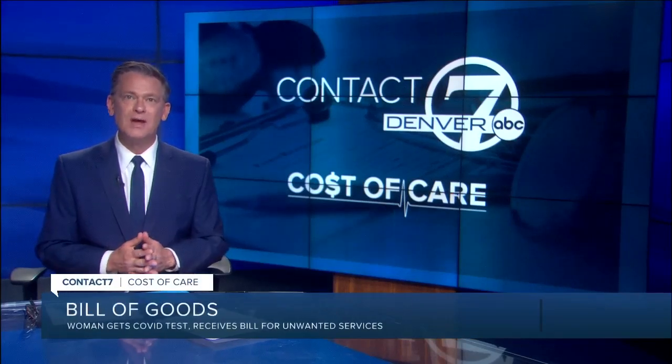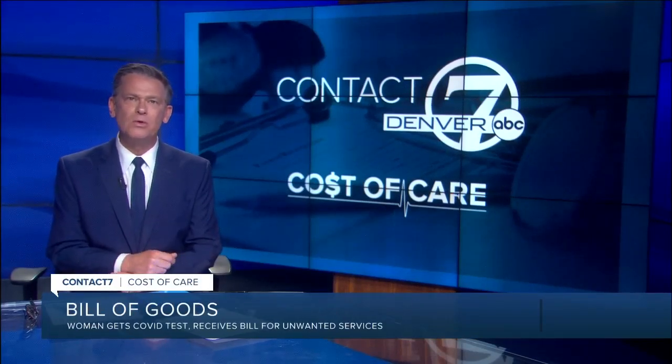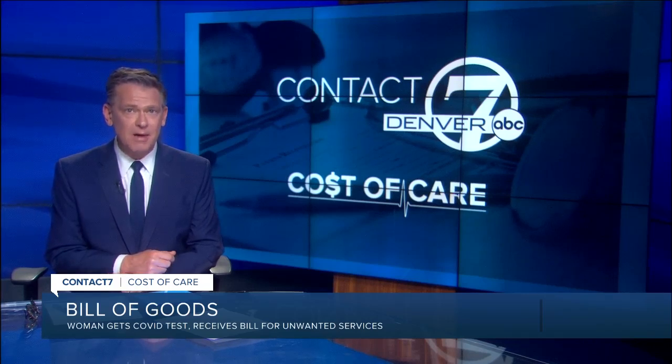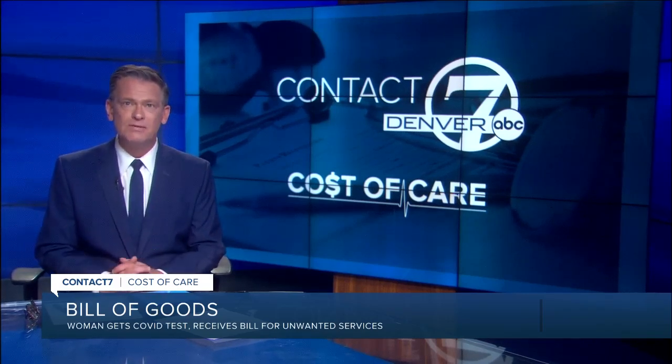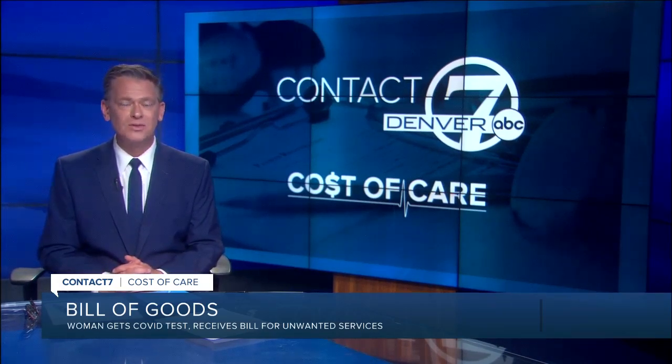Tonight's installment of our cost of care series involves a Denver woman who almost ended up paying a lot of money for a free COVID test. We say almost because when she received a $2,400 bill in the mail, she didn't lie down and give up. She went to Contact 7's Jacqueline Allen.